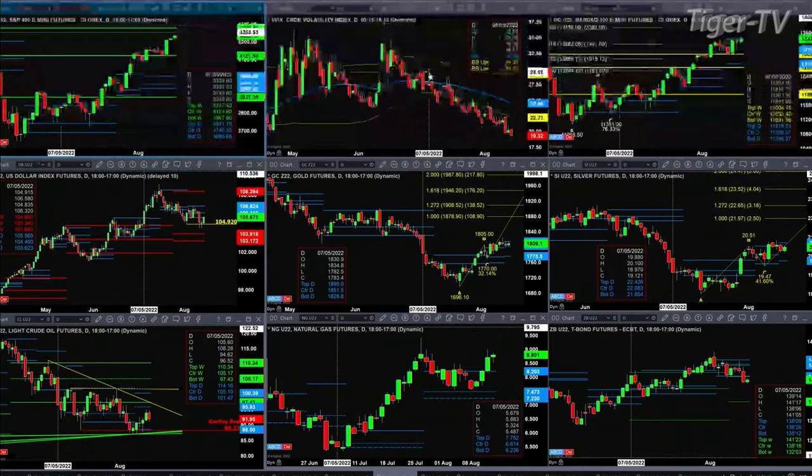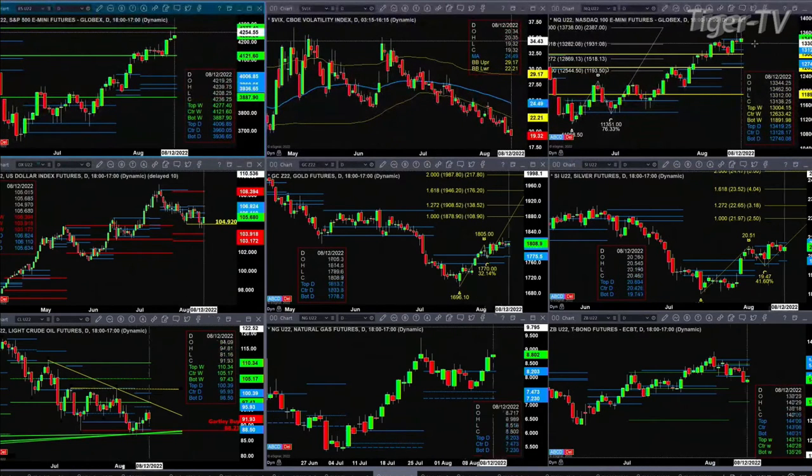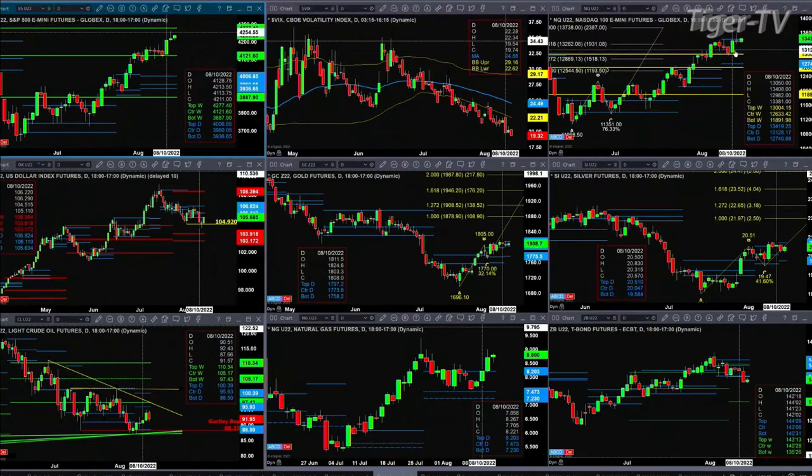The NASDAQ, the NQ out there, also formed a bearish shooting star yesterday, and price had closed below the top of its profile. Price can close above $13,419.25 today — you're above that right now — but you still need to get above yesterday's high to get the coast clear for both the ES Mini and the NQ.